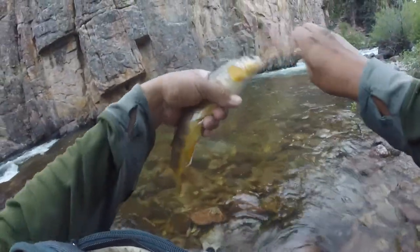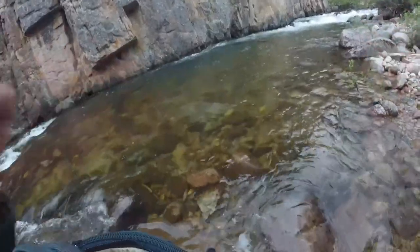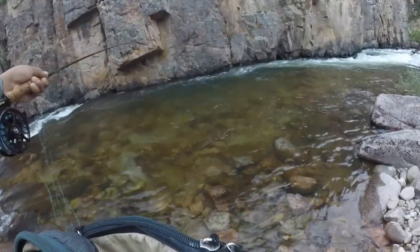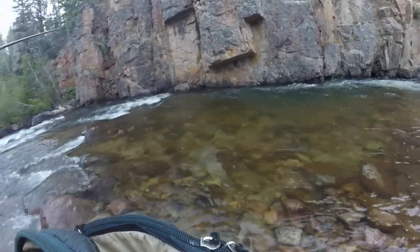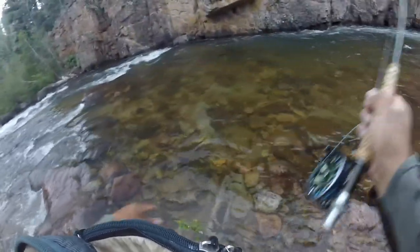Nice little rainbow on — and a nice little brown. Yeah, another one — another little brown.